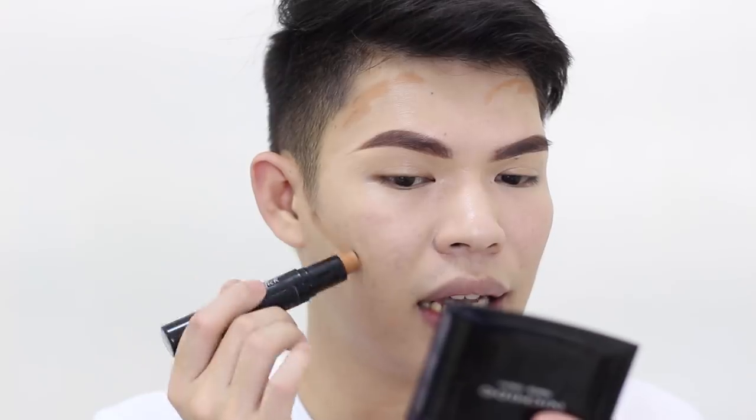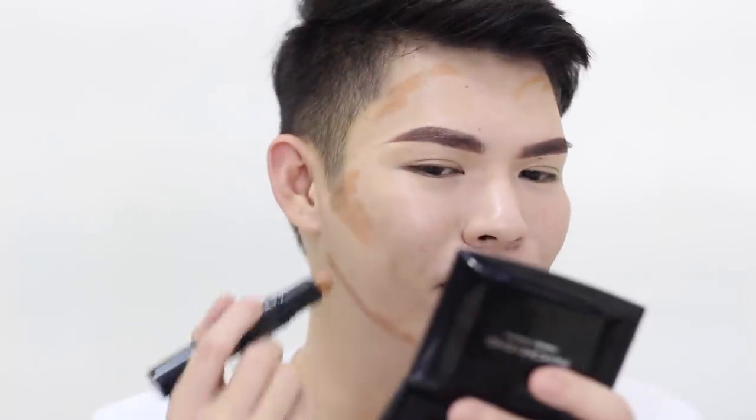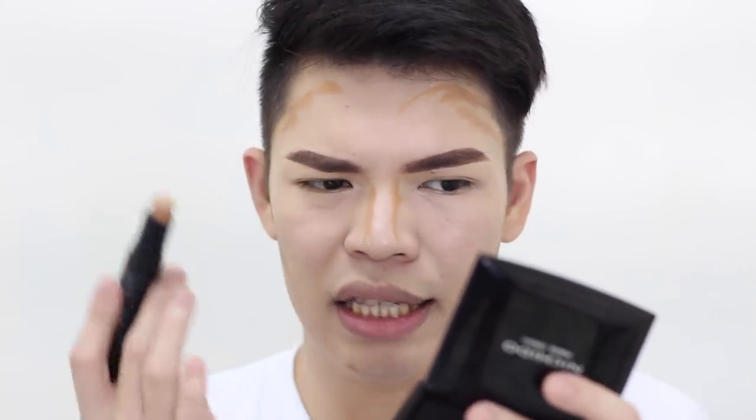To warm up my complexion and bronze my face, I'm using this Everbelen Sculpt and Strobe Stick. The reason I don't like it is because even this deep shade is still too light. I think I could make it work on my skin tone, but if you have a deeper complexion or are morena, unfortunately it won't work because the color is too light. For contouring, the shade is also too warm — it would be better if it were more cool-toned and deeper. To blend the product, I'll use the same foundation brush as before since I'm really comfortable with it.